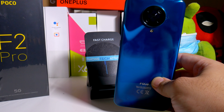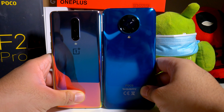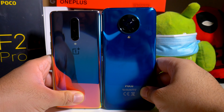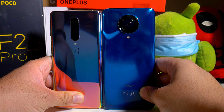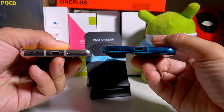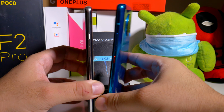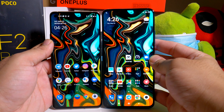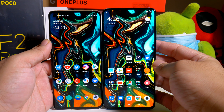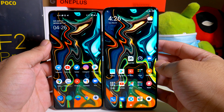One phone that you guys may be interested in as well — this is the OnePlus 8, not the Pro, keep in mind. The OnePlus 8 is a little bit taller than the other phones, but as you can see the POCO F2 Pro is definitely bigger, just by a hair. And here's how it looks from the front — same wallpaper — POCO F2 Pro on the right, OnePlus 8 on the left.